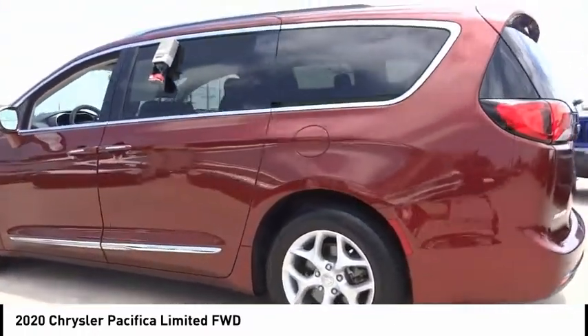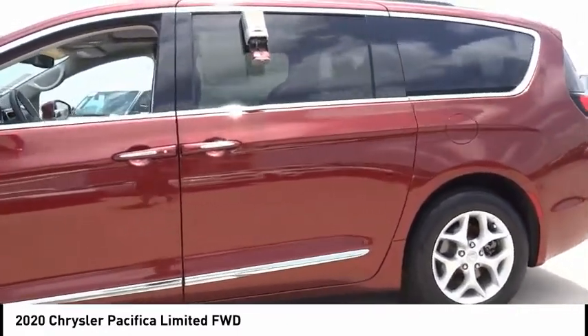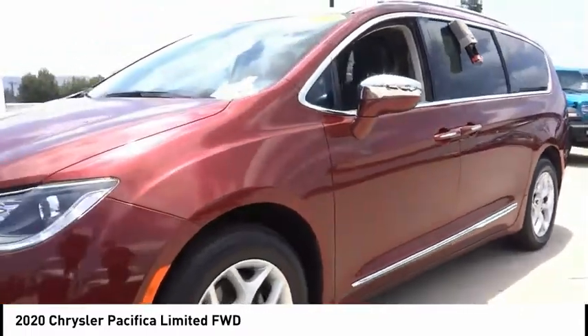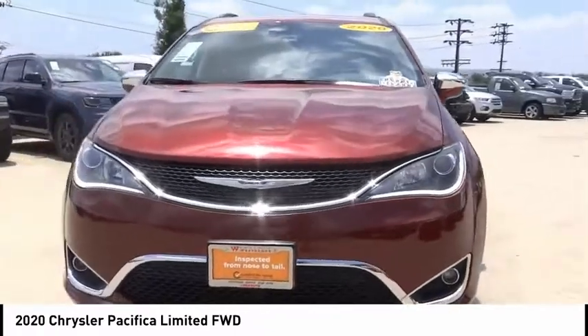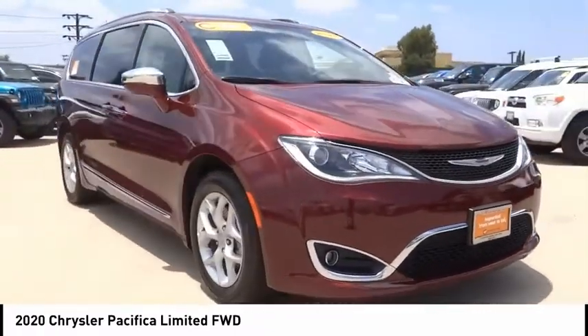This vehicle has less than 20,000 miles. Here are some of this vehicle's great options: touring suspension, electronic stability control, alloy wheels, power liftgate, brake assist, traction control, remote keyless entry, fog lights, power moonroof, and ventilated front seats.